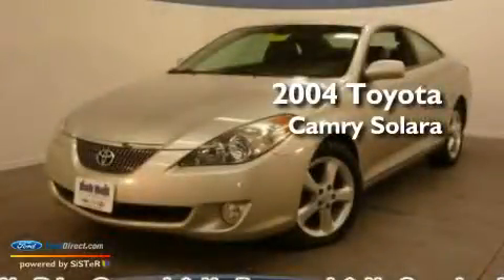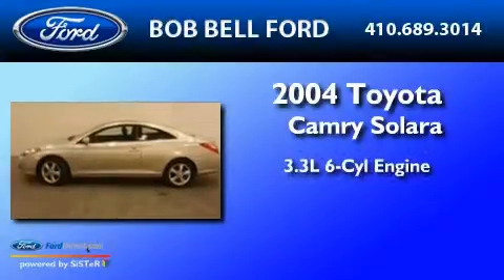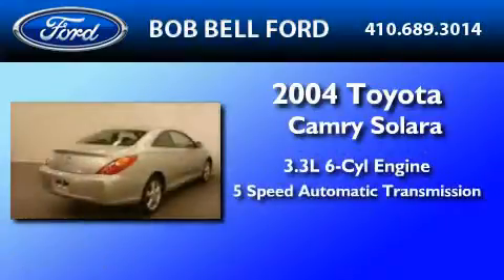This is a 2004 Toyota Camry Solara. It has a 3.3-liter six-cylinder engine and a five-speed automatic transmission.